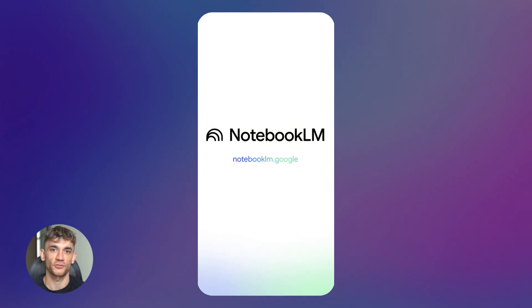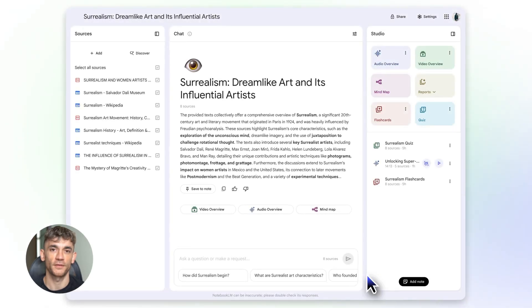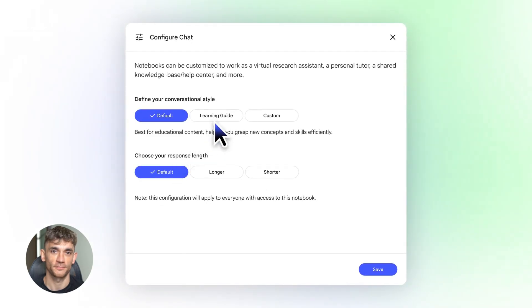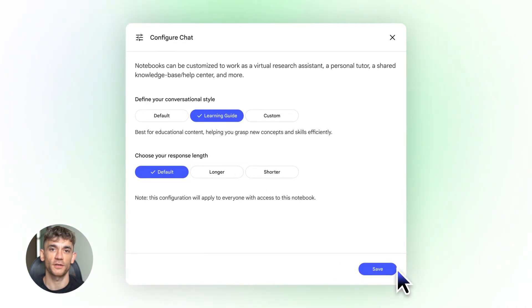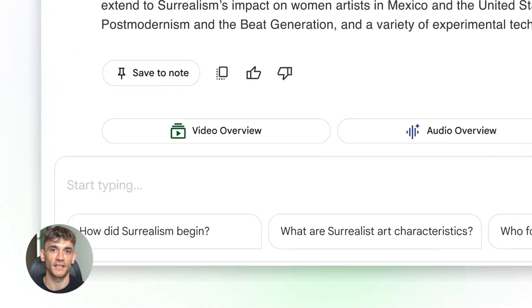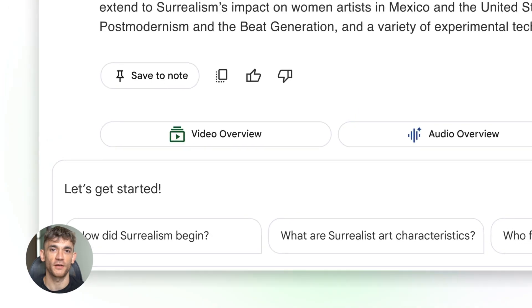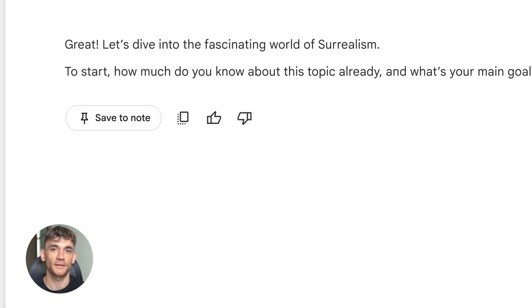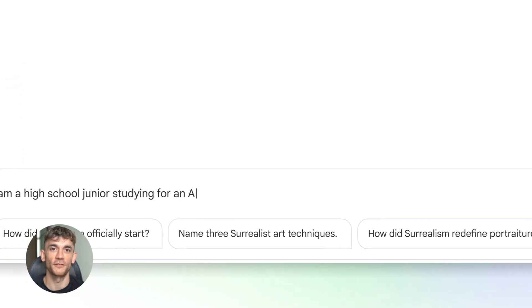If you're still using ChatGPT for research, you're leaving so much on the table. ChatGPT is great for quick questions, but for real research work, for projects that take time, for stuff where you need to analyze multiple sources and create professional outputs, Notebook LM is in a different league now.